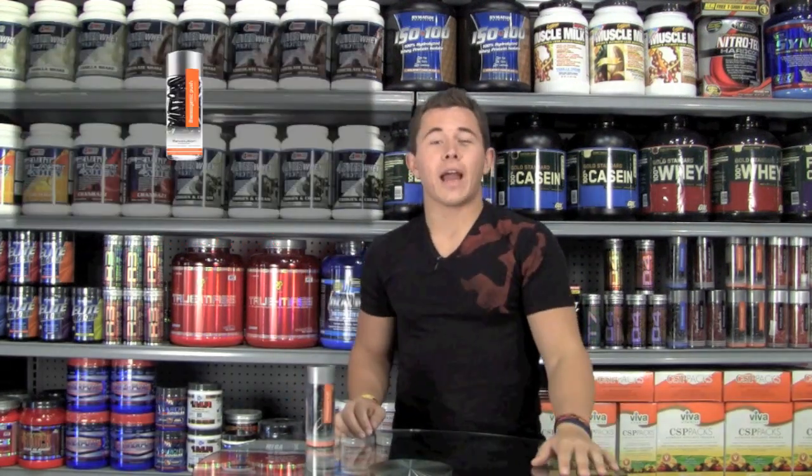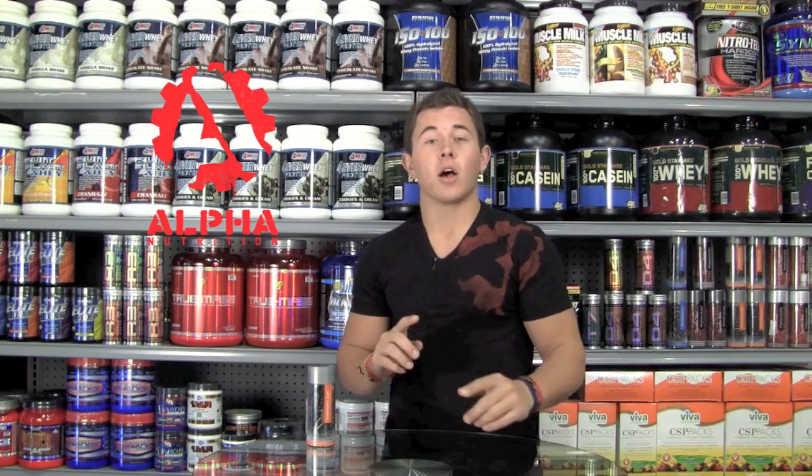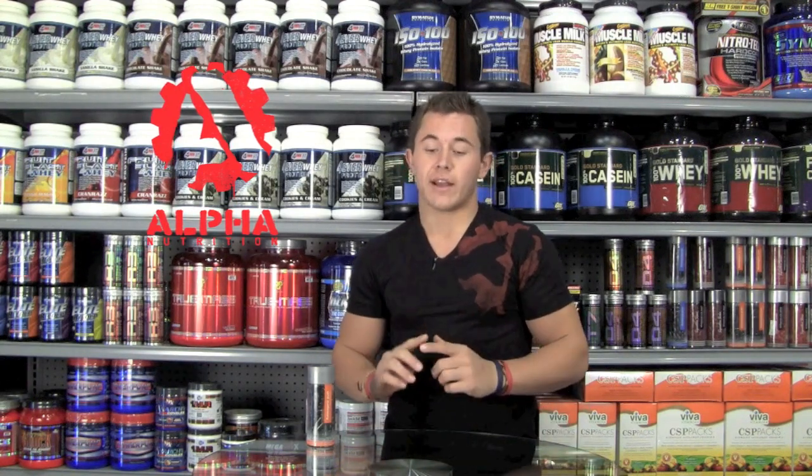The first ingredient I want to talk to you about today is cayenne powder. Now, I'm sure a lot of you have used this in the kitchen, and I'm sure you know that it's going to increase your internal temperature, allowing you to burn more fat, which is exactly what this product is for. What I bet you didn't know is that it is also very useful in that it can help with stomach aches and also cramping.